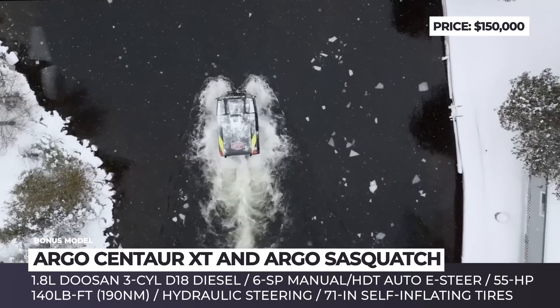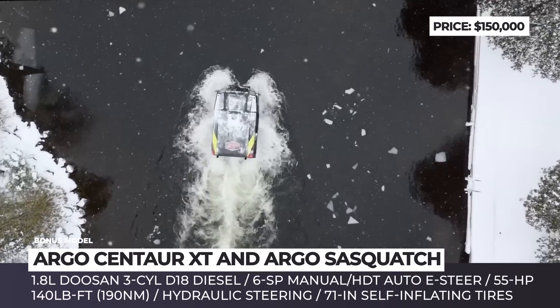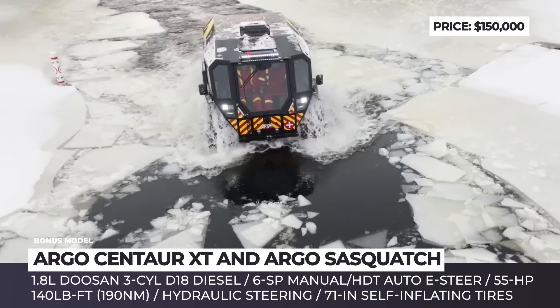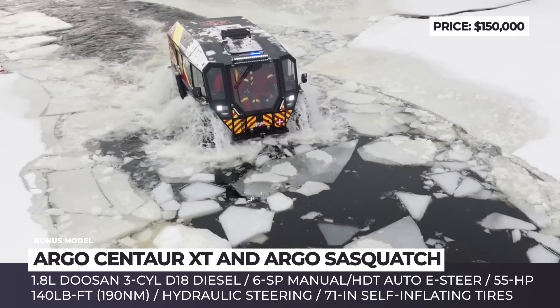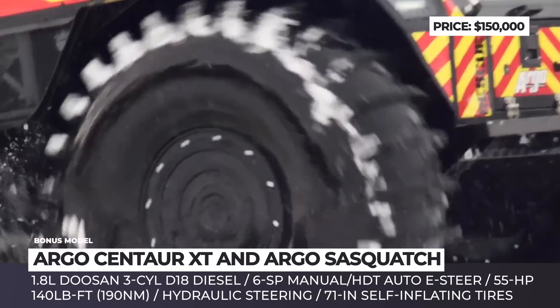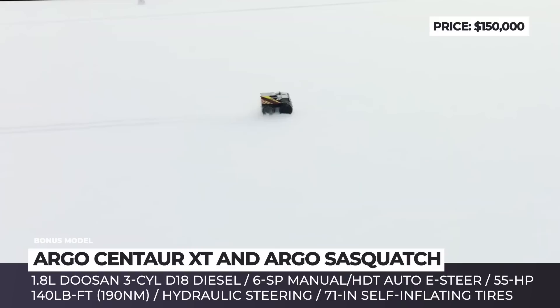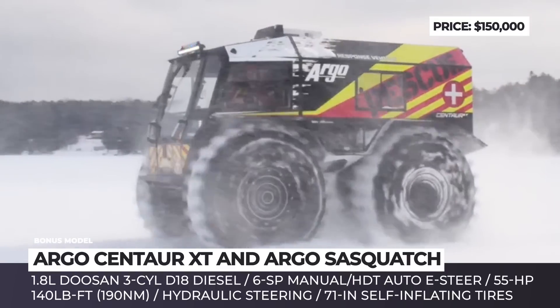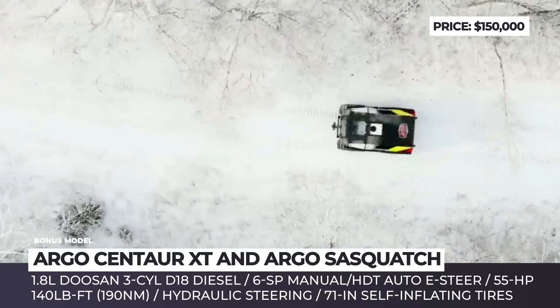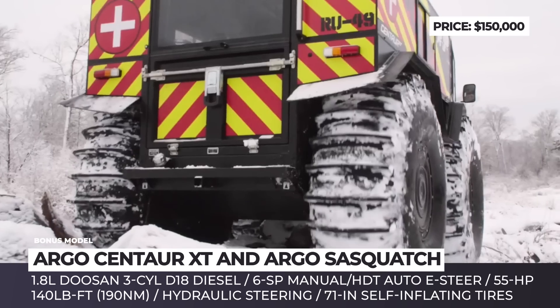The Centaur XT is powered by a reliable and fuel-efficient Dusin D18 diesel engine, known for its power, low noise, and low vibration. It utilizes gears and oil-bath chains to avoid slippage in extreme conditions. Each wheel embeds special canister fuel tanks, increasing self-sustainability and expanding the cruising range, with a total additional diesel fuel capacity of 61 gallons.